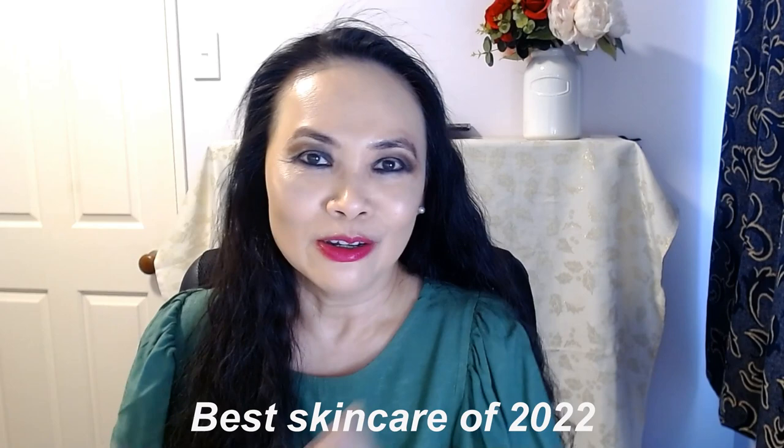Hi, I'm Jenny. Welcome to my channel, Beauty in a Minute. Thank you so much for joining me today. If you haven't done so yet, please consider subscribing — the subscribe button is just down here — and if you like my video today, please kindly give me a thumbs up.